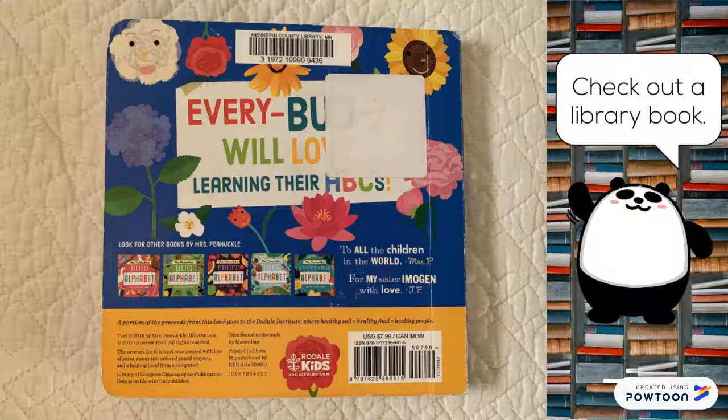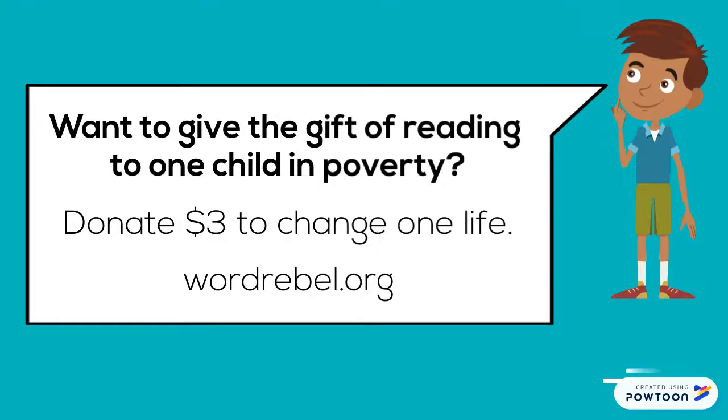Flowers are beautiful. The end. Want to give the gift of reading to one child in poverty? Donate $3 to change one life. Visit wordrebel.org.